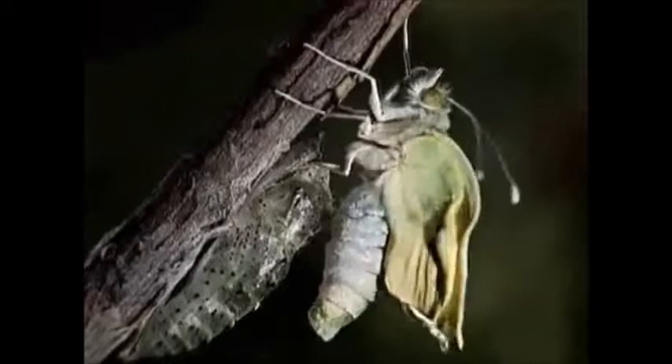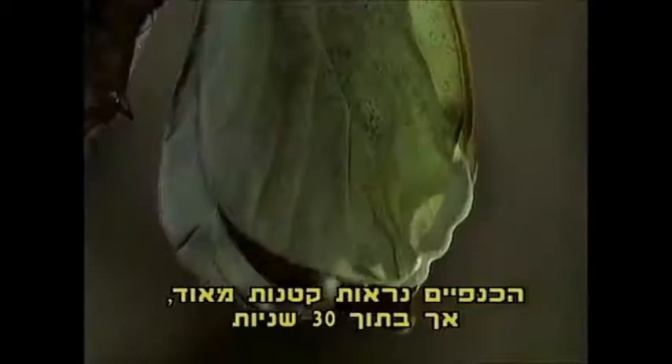The wings appear to be very small, but within 30 seconds, they unfold like the train of a bridal gown.